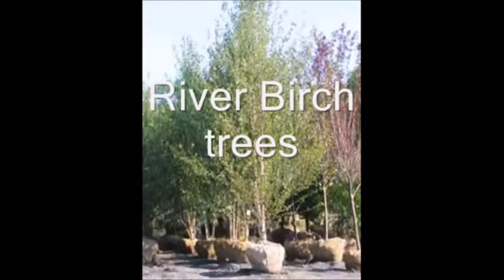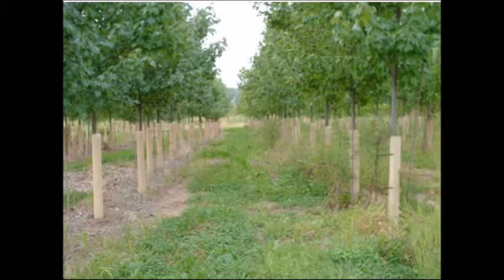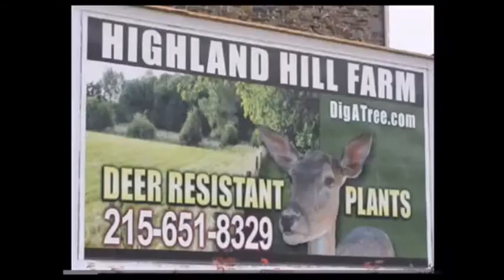We have many other kinds of arborvitaes as well. We also specialize in the green giants and we sell those in many sizes, as well as the emerald green. Most of our customers have us deliver and install. You are welcome to come to our facility and see more of our plants. Just give us a call at 215-651-8329. Thank you.